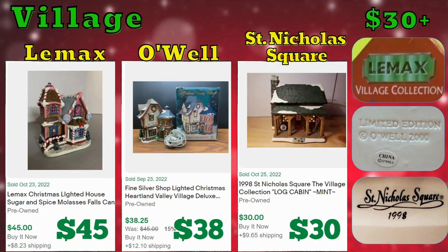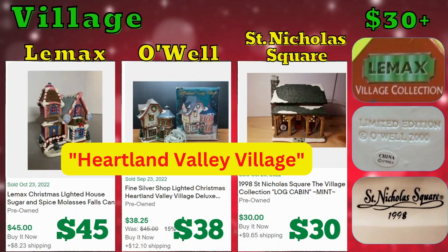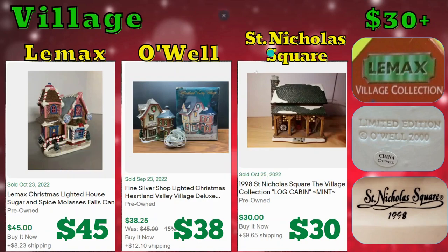We also have Lamax, Owl, and St. Nicholas Square. Lamax has a very whimsical style and this one sold for $45, then we have another sold for $38 and $30. For Owl, the Heartland Valley Village is the collection that you're looking for — you can see it here just very, very faintly.